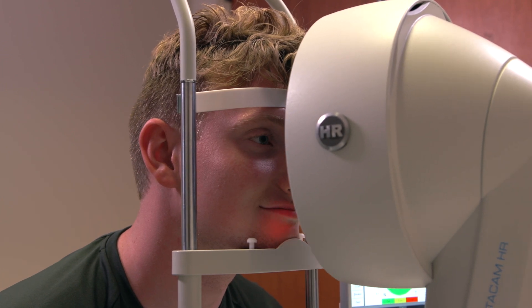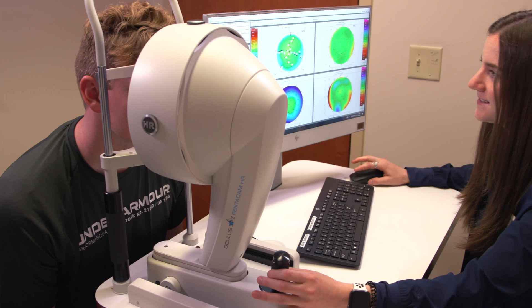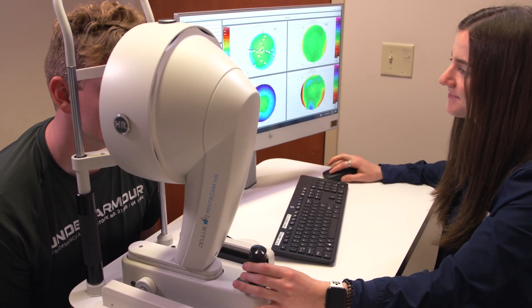With wavefront technology, it uses light and how it travels through the eye to create an overall picture of how your eye uses light — essentially a map — and off of that mapping it can personalize your treatment plan.